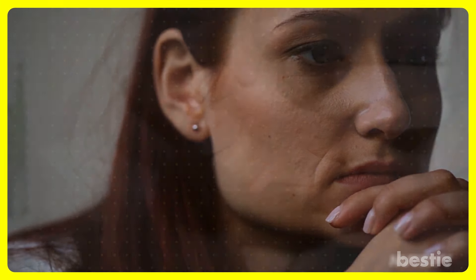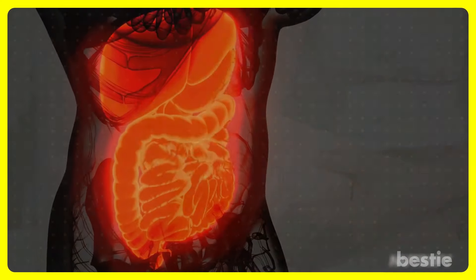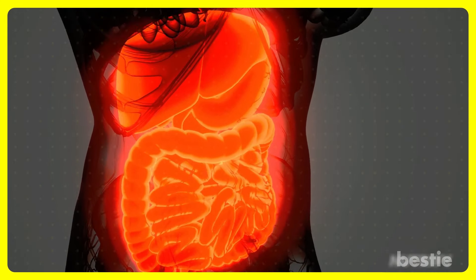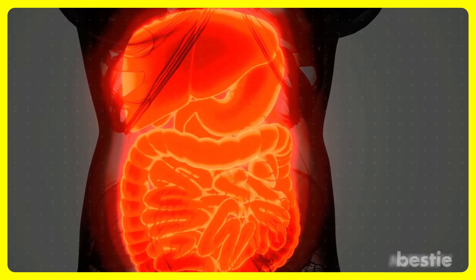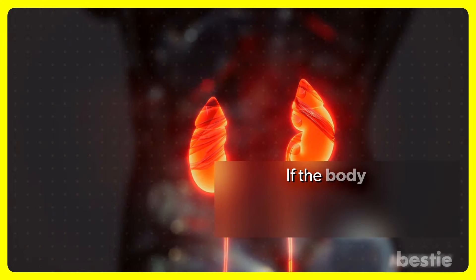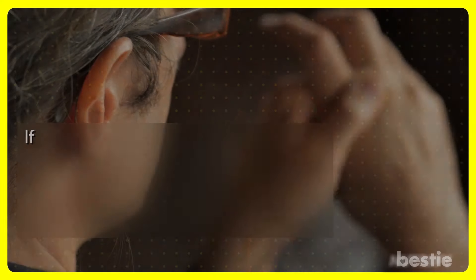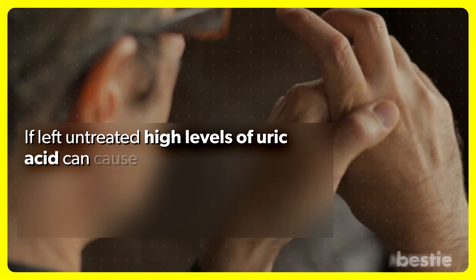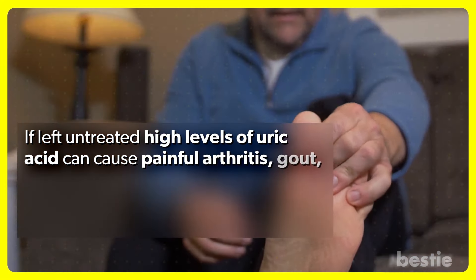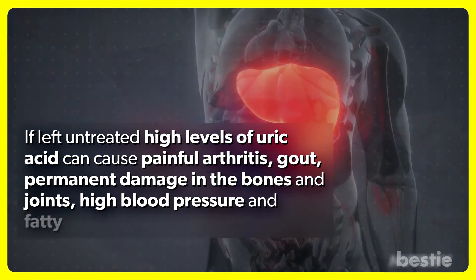How often have you thought about your uric acid levels? It is important for you to keep a close eye on this. Uric acid is the byproduct of food digestion. Normally, this acid gets filtered out through the kidneys. If the body is unable to get rid of this byproduct, then it builds up in the blood. If left untreated, high levels of uric acid can cause painful arthritis, gout, permanent damage in the bones and joints, high blood pressure, and fatty liver disease.